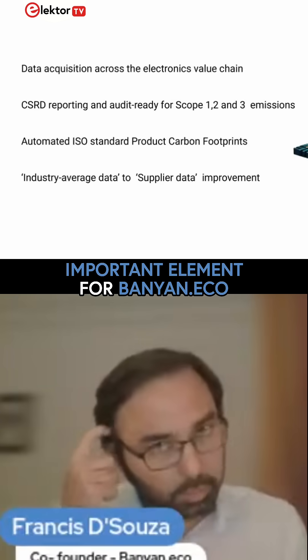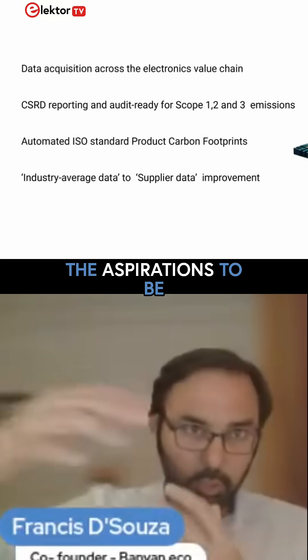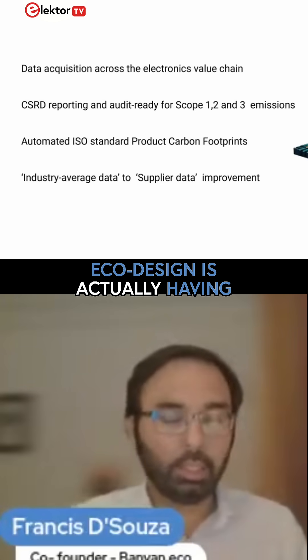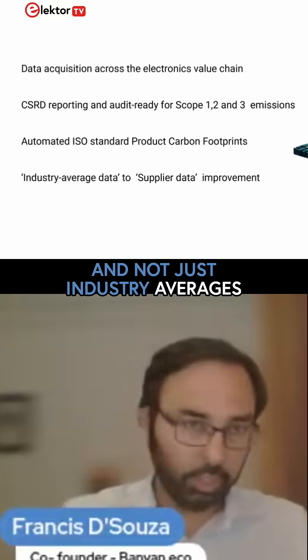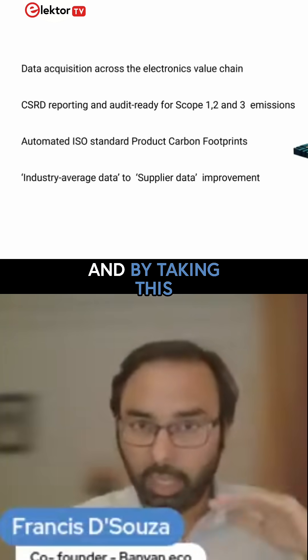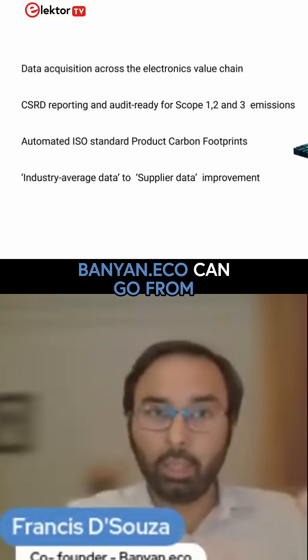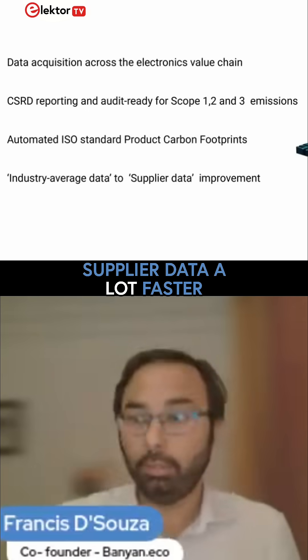There's a very important element for Banyan.eco: we're in eco-design, with the aspiration to be an eco-design platform. An important element of eco-design is actually having supplier data and not just industry averages, so one can make the right choices. By taking this industry-specific approach, Banyan.eco can go from industry average data to supplier data a lot faster.